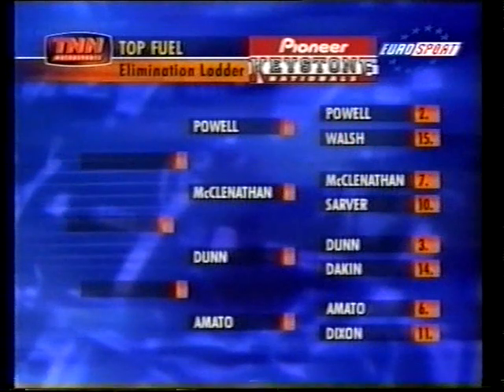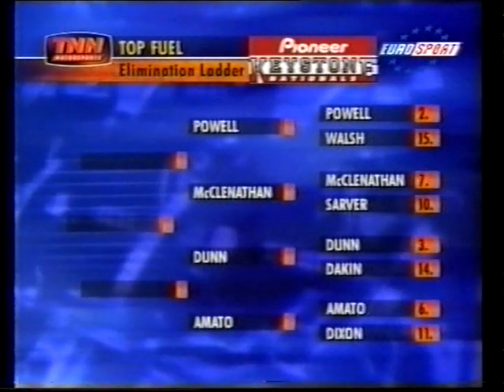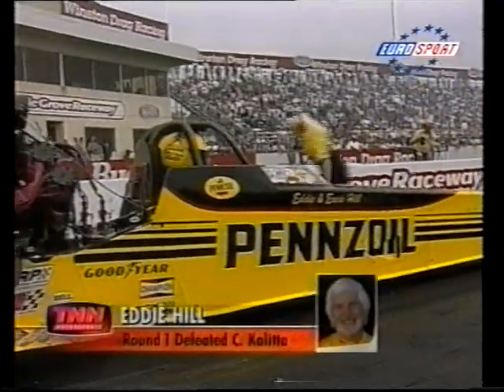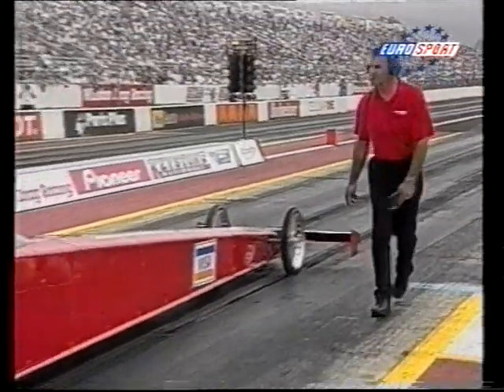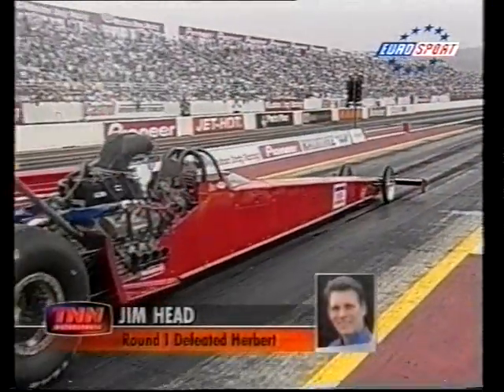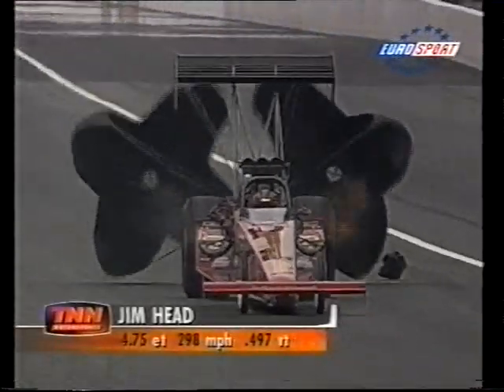Top Fuel: the elimination ladder after round one. Again, 5,500 brake horsepower, 525-kilogram cars — nitro burners, the fastest accelerating machines on earth. Jim Head goes head-to-head with Eddie Hill. Big traction problems: Hill goes up in smoke and never has a chance. Head's chassis arches up dramatically and takes him home on a 4.752 run.